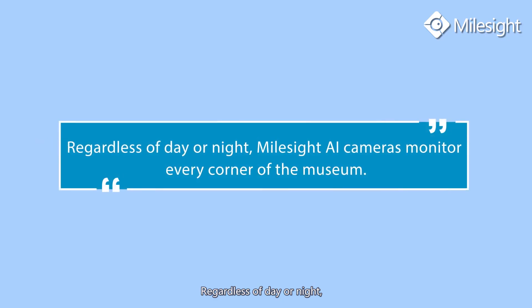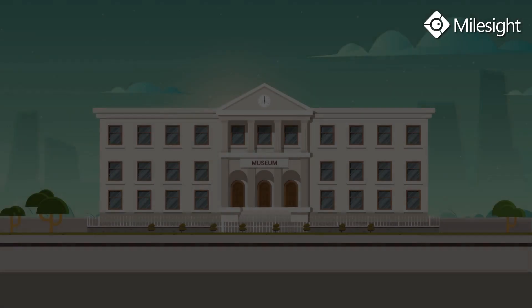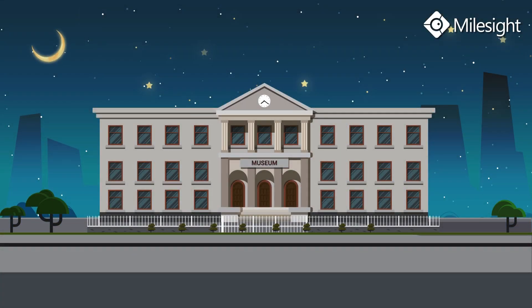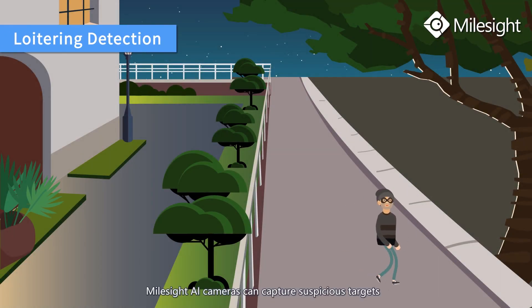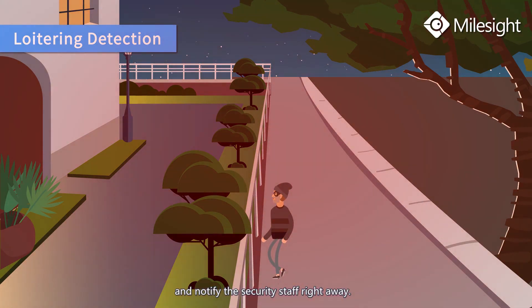Regardless of day or night, Myosight AI cameras monitor every corner of the museum. With the long-term detection function, Myosight AI cameras can capture suspicious targets and notify security staff right away.